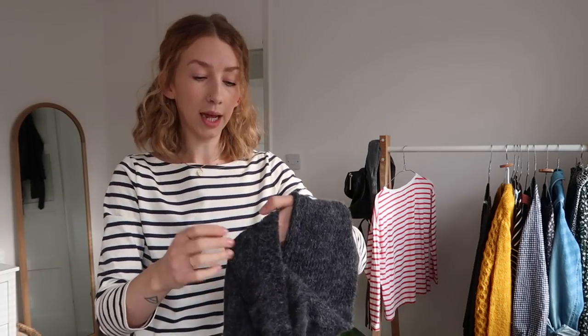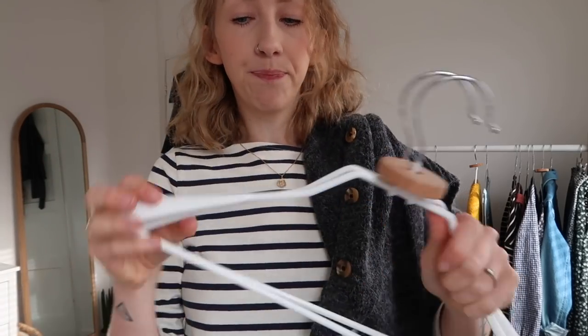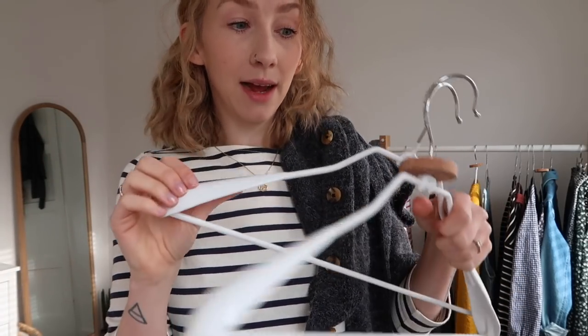Another cardigan I have is from Monki — I've actually been wearing this today. It's a really nice basic cardi. This one's probably actually warmer than the Free People one but thinner, so if you don't like really chunky knits, maybe this one's better for you. I like to wear it done up — just make sure you don't tuck in your T-shirt. I'll link everything I possibly can in the description. These hangers are special knitwear hangers to help deter moths — touch wood, I've had no problems with them.